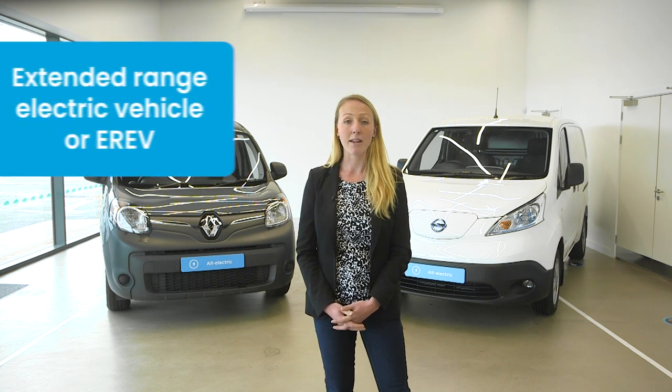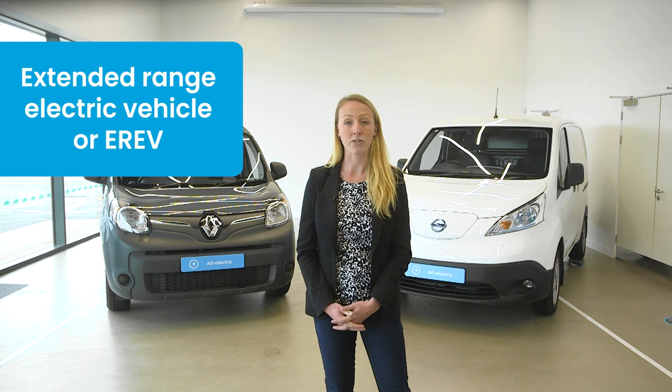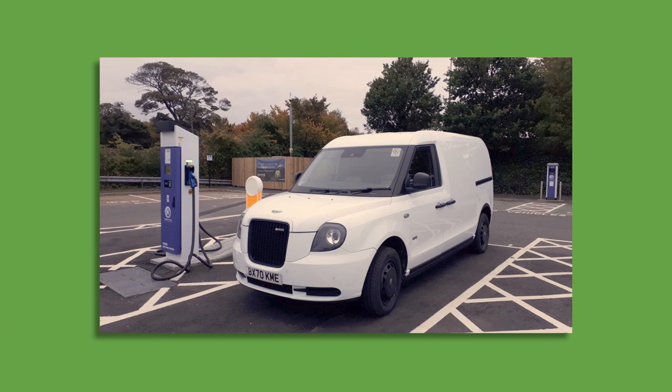If the engine is only ever used as a generator to power the vehicle via the electric motor, the van may be called an extended range electric vehicle, or EREV. The LEVC VN5 is an EREV.